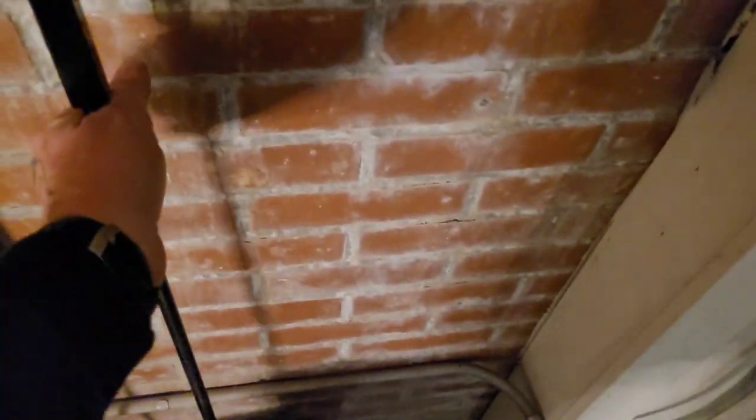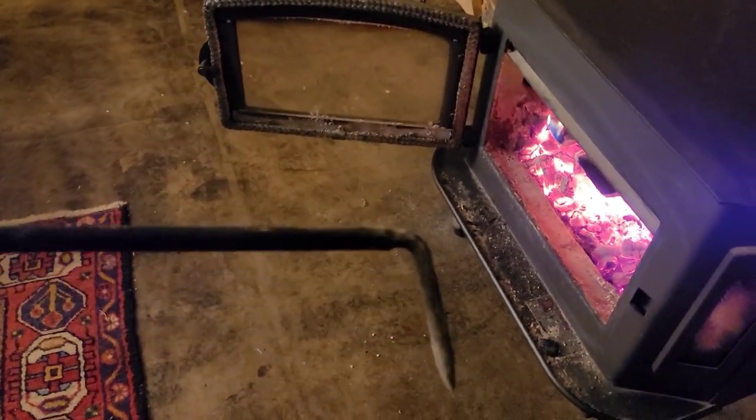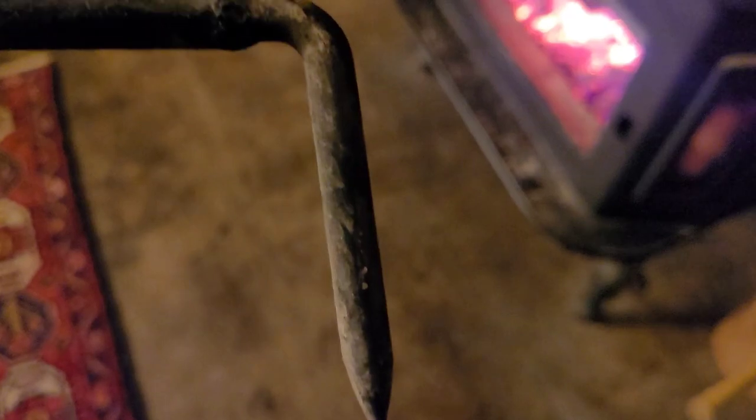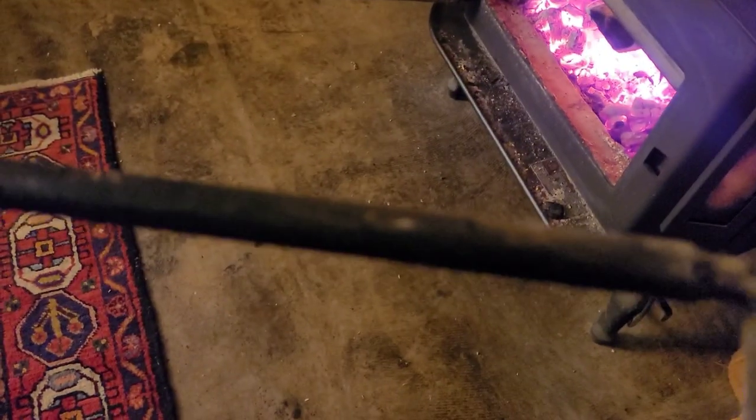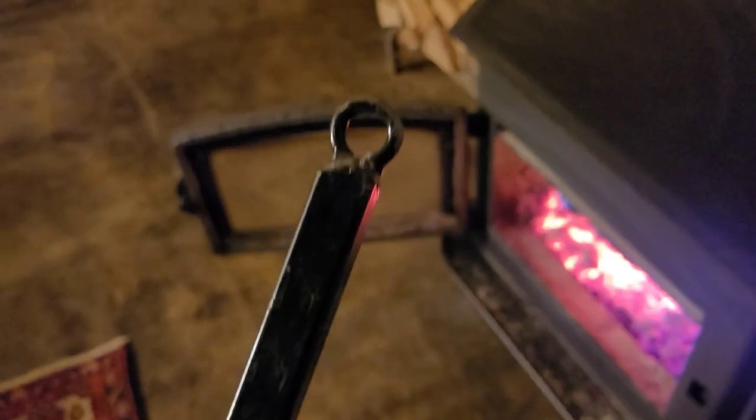We've got a little hook too — we thought we needed an actual poker or whatever, but we never use it. That end is solid steel, I think it's like three-eighths of an inch, shoved inside a half-inch steel tubing, which is also inside a three-quarter square tubing with an eyelet on there to hang them up.